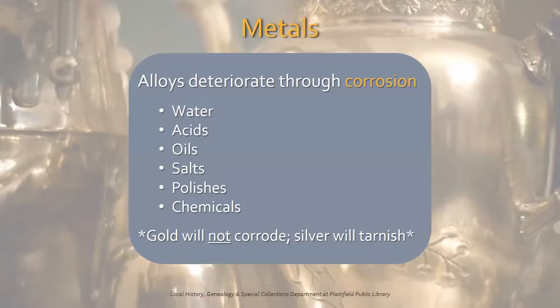Metals are produced from ores found in nature and are processed from a stable mineral state to a less stable metallic state. Most metals, with the exception of gold and sterling silver, are alloys — a mixture of more than one metal. These alloys deteriorate through corrosion caused by contact with water, acids, oils, and salts, all of which can be transferred from your skin, as well as polishes and chemicals used to clean. Gold will not corrode. Neither will silver, but it will tarnish.